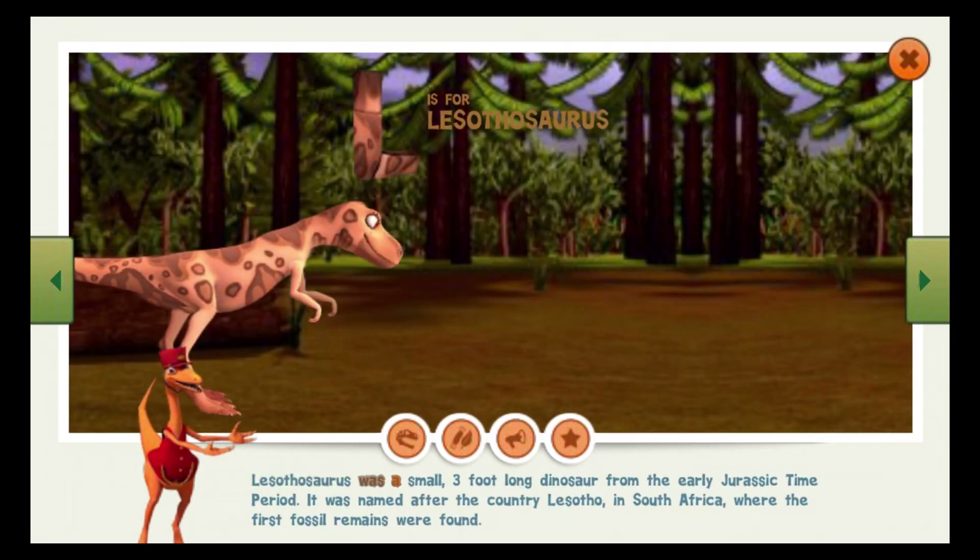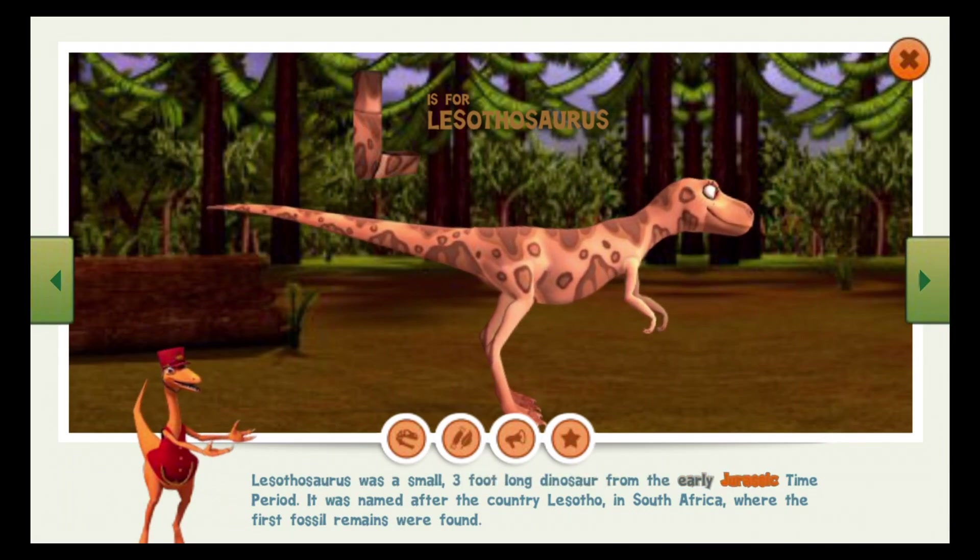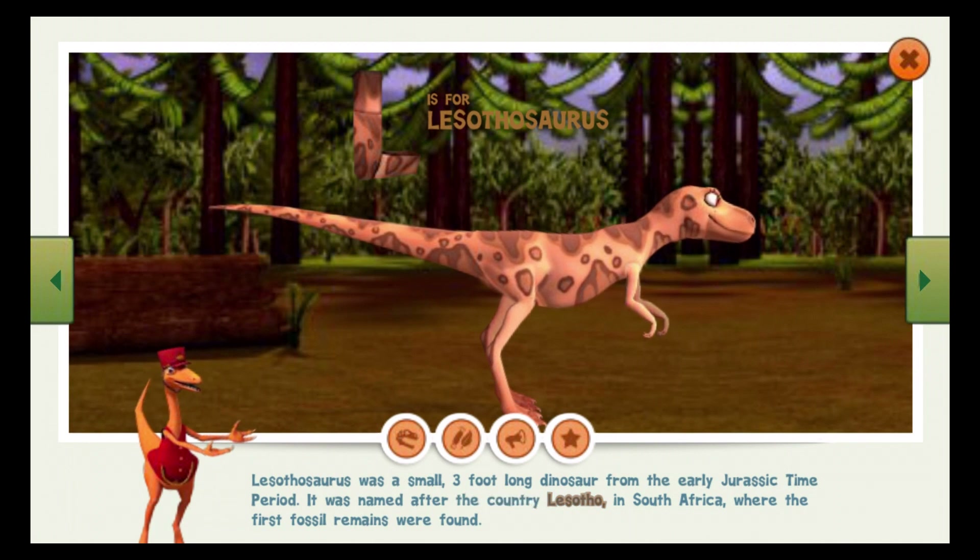Lizotosaurus was a small, three-foot-long dinosaur from the early Jurassic time period. It was named after the country Lizoto in South Africa, where the first fossil remains were found.